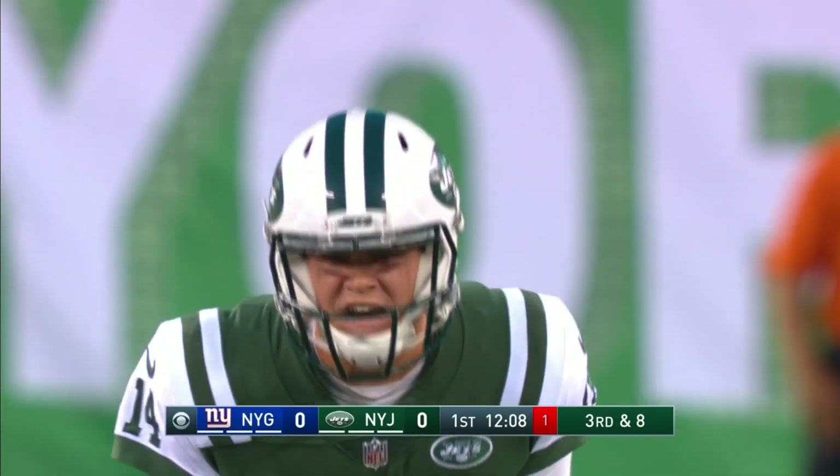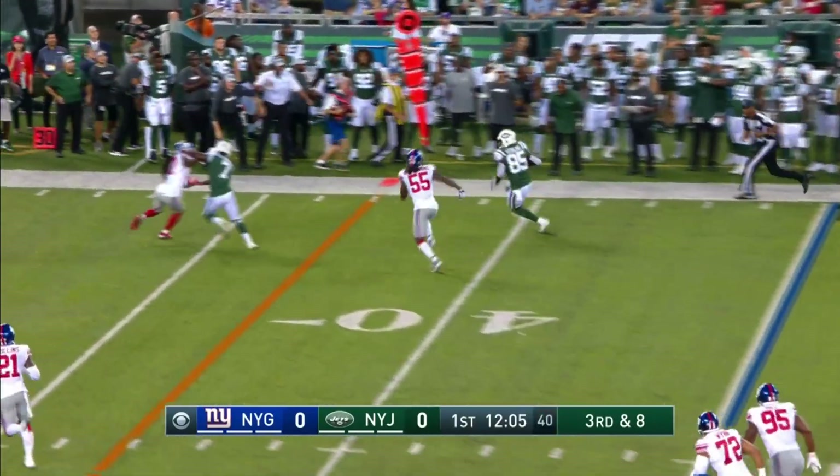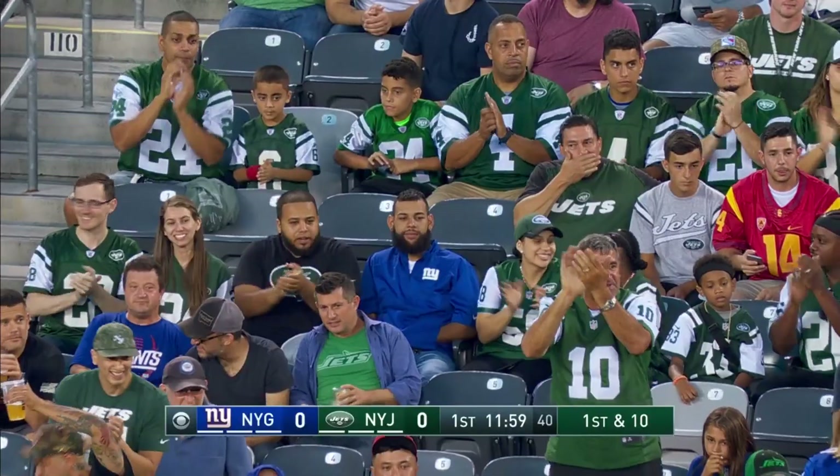Shotgun. Darnold. Play clock grinding down. Third and eight. Darnold zips it to Neal Sterling — catch and run. A strong throw from Darnold that turned into a first down.